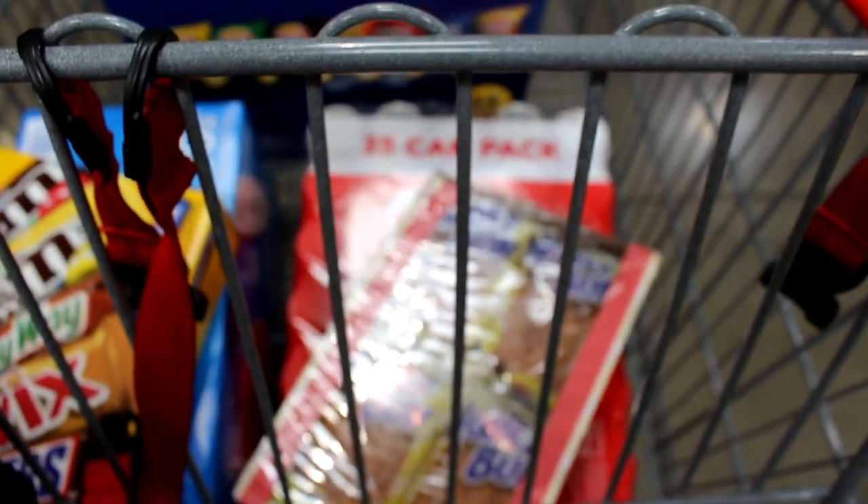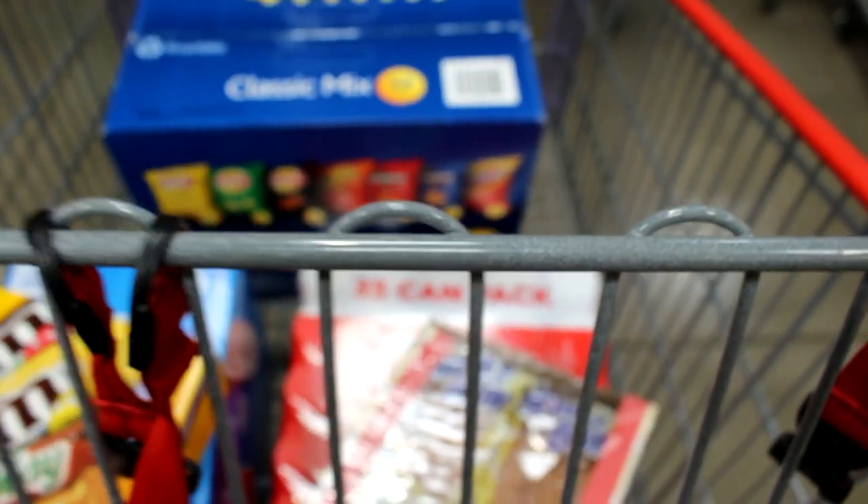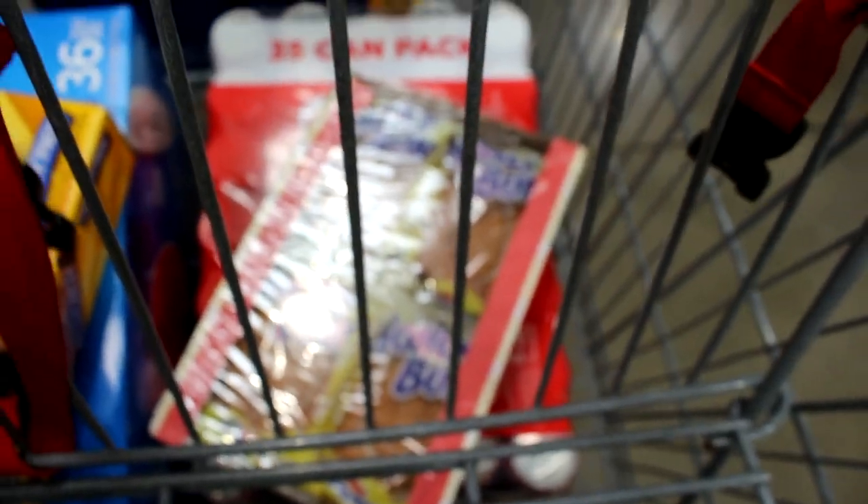I'm done getting all my products from Costco. Honestly they don't have a lot of stuff, so I think Sam's Club would be the best bet to get all your product at one time. But this is what I got — I got honey buns, chips for my snack machine, and drinks. Let me check my inventory costs right now.